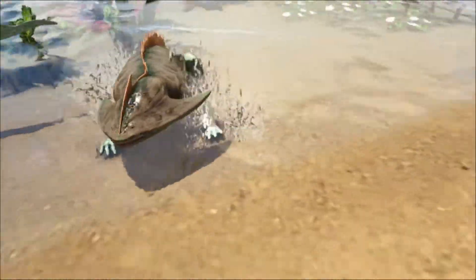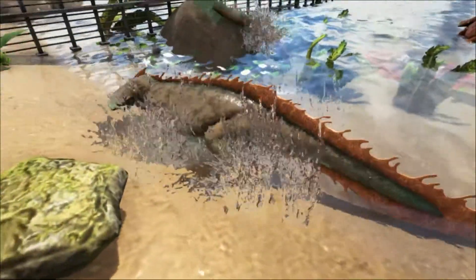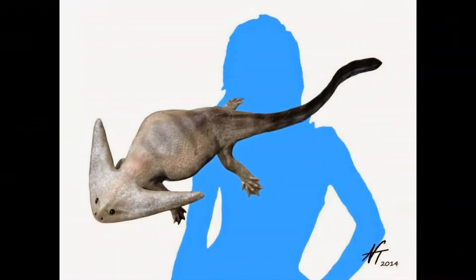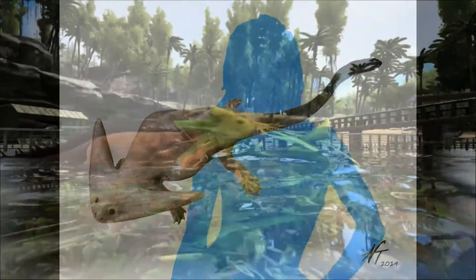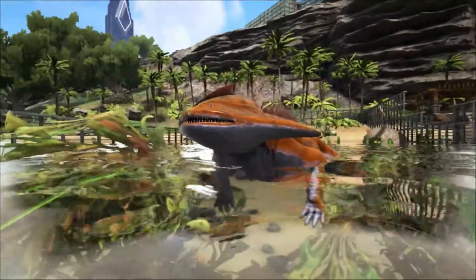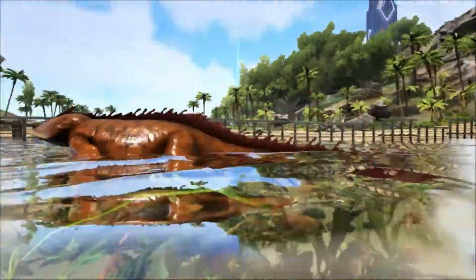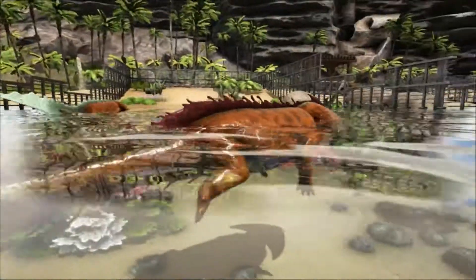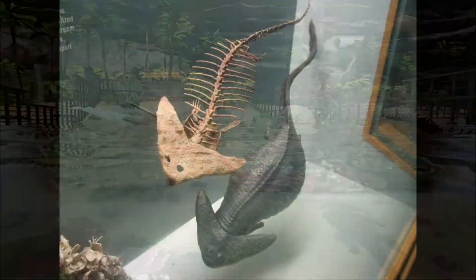It is from an extinct genus of amphibians called Lepospondyli, of which the Diplocaulus was one of the biggest at around one meter long. It was first discovered in 1878 in Texas and was given its name by Edward Drinker Cope in 1877. Its name means 'double caul' because it has a very distinctive head that looks like a boomerang.